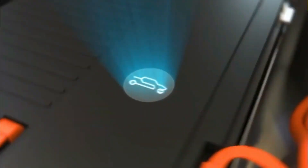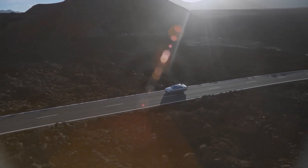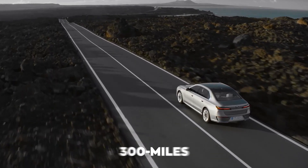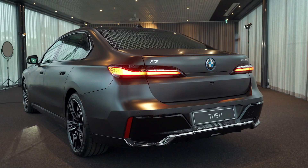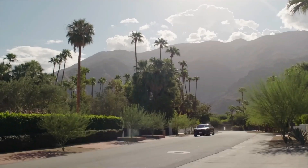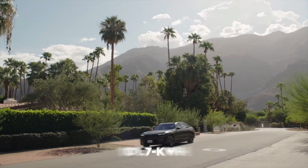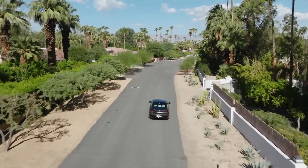Being an all-electric car, you must be impatient to know about its charging and battery life. The i7 should have a driving range of around 300 miles per charge, according to BMW, but the EPA hasn't released an official estimate yet. When connected to a DC fast charging station, the car's sizeable 110.7 kilowatt-hour battery pack can add 80 miles of driving range in just 10 minutes, which is insane.